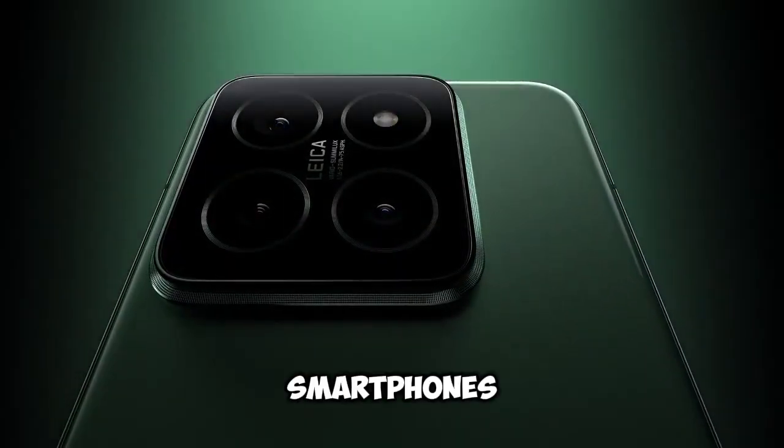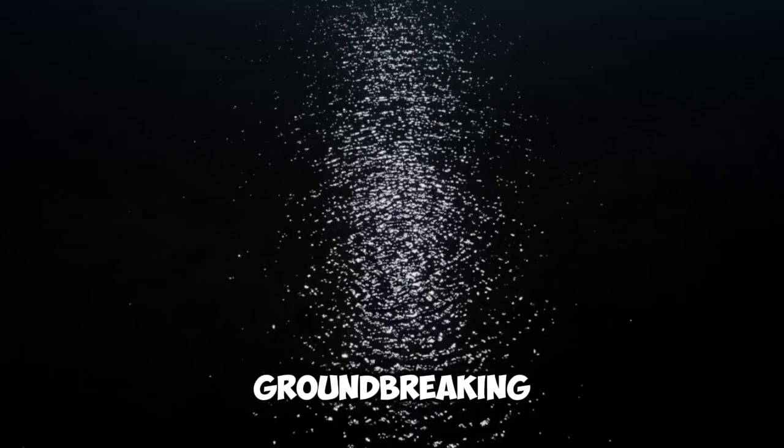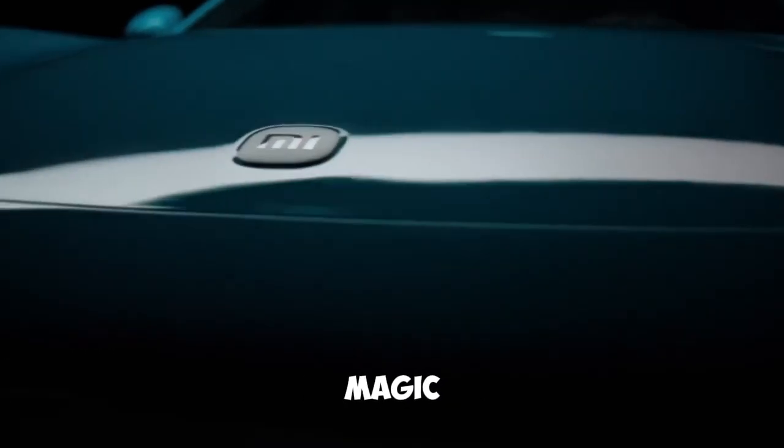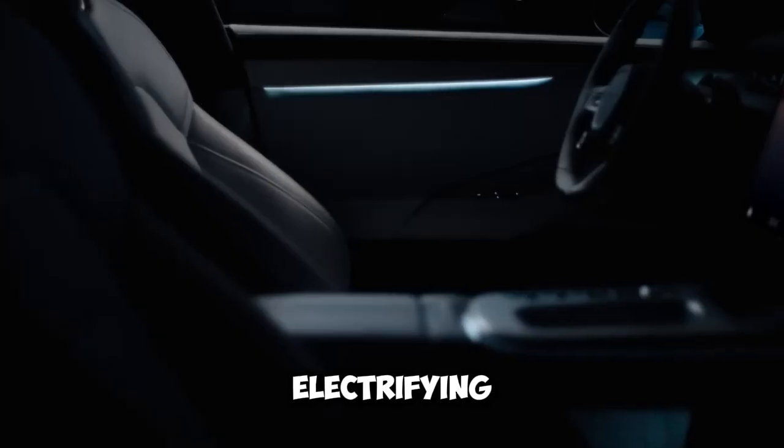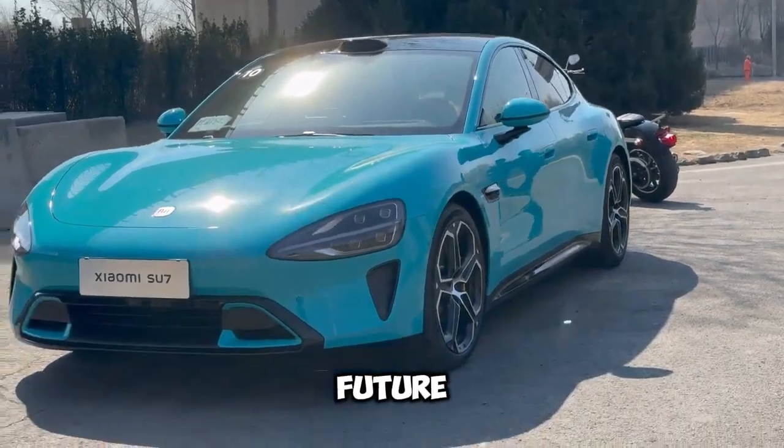A company known for making smartphones is now revolutionizing the roads and redefining the driving experience. Today, we're diving into Xiaomi's electrifying leap into the automotive world with the groundbreaking Su7 electric car. Speed, innovation, and a dash of Xiaomi magic all rolled into one sleek, electrifying package. Buckle up, because we're about to take a thrilling ride into the future of mobility.